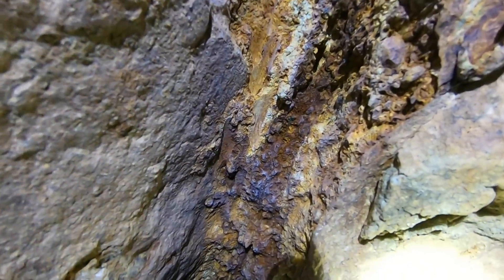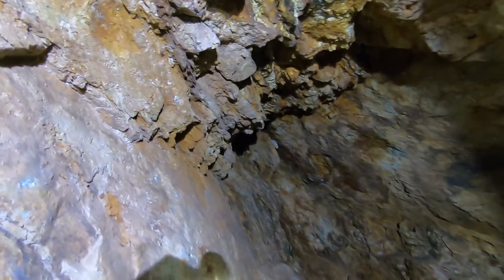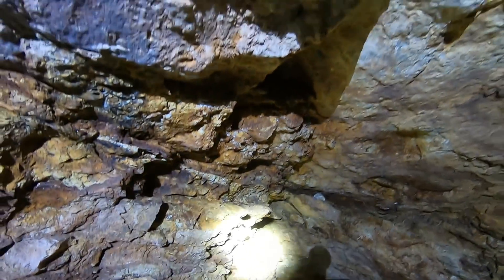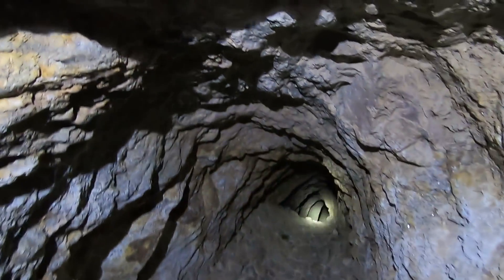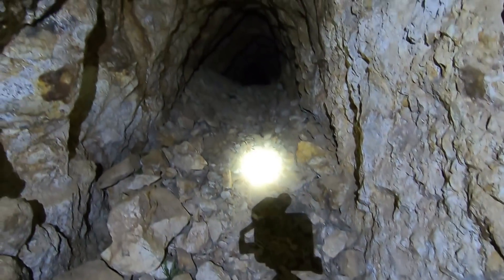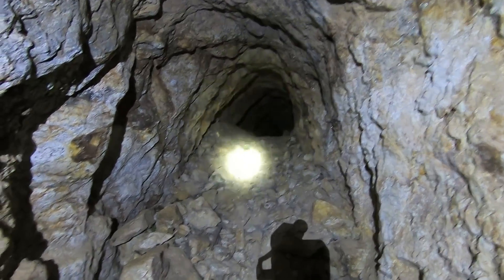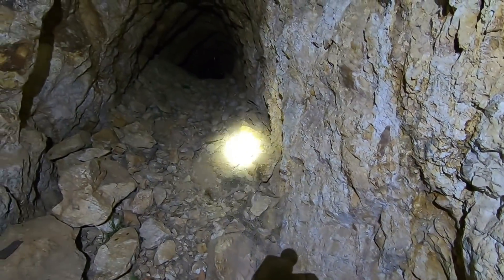So here we got the biggest room I can stand in. This veinal material right here at this contact looks mighty good — it pinches, widens out, and this heads back up in here. It looks like they chased it up this wall. Here's some quartz crystals. That keeps going. See this pile of muck here? It's about two and a half, three feet tall stacked up, but you can still get through. Looks like whoever the last miner was, he was just cherry picking and glory holing.